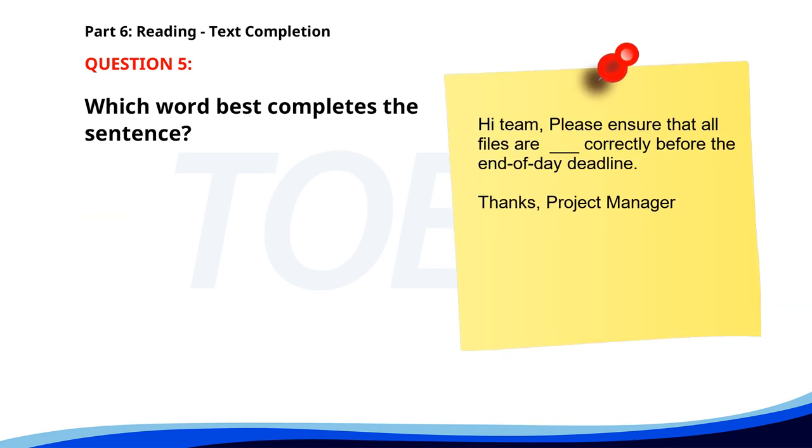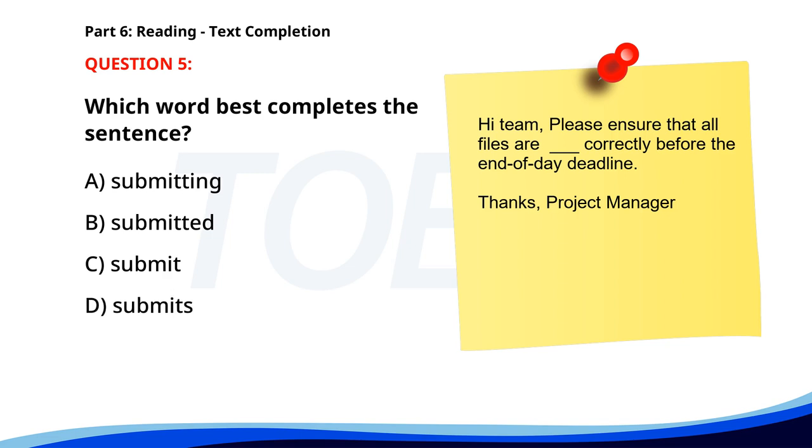Number 5. Hi team. Please ensure that all files are __ before the end of day deadline. Thanks, project manager. A. Submitting. B. Submitted. C. Submit. D. Submits. The correct answer is B. Submitted.